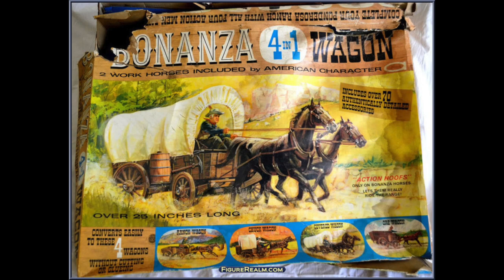But probably the standout from this line is the four-in-one wagon. This 25-inch long wagon could be converted into a chuck wagon, an ore wagon, a covered wagon, or a ranch wagon, and it included two horses.